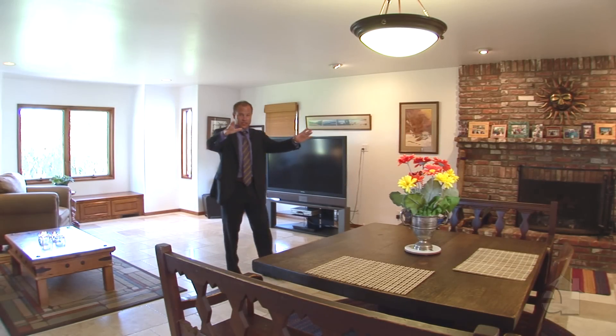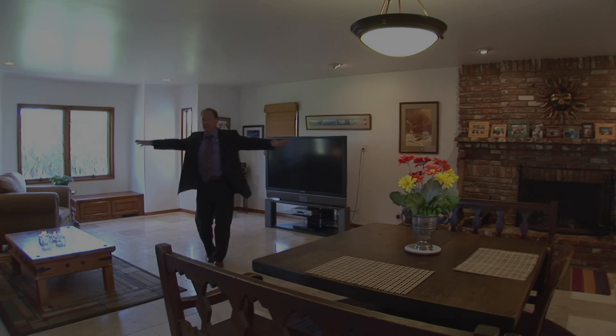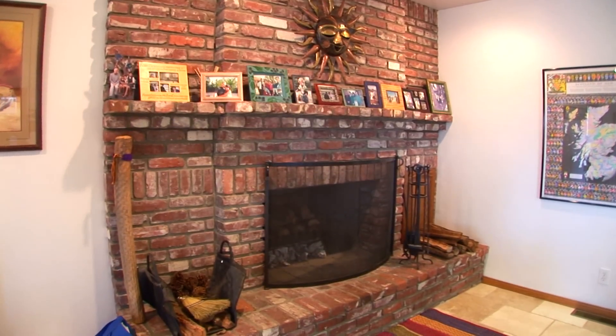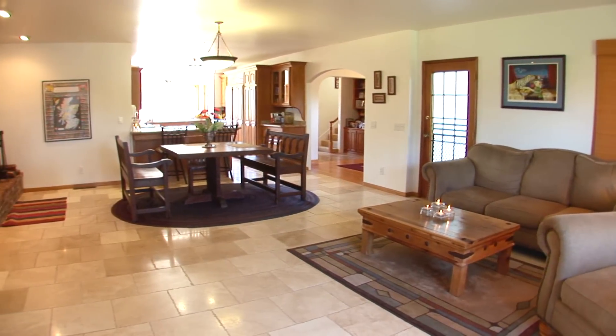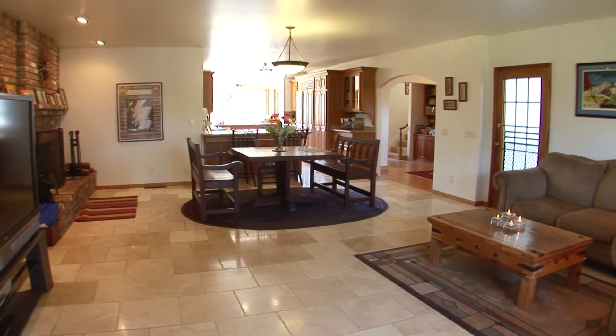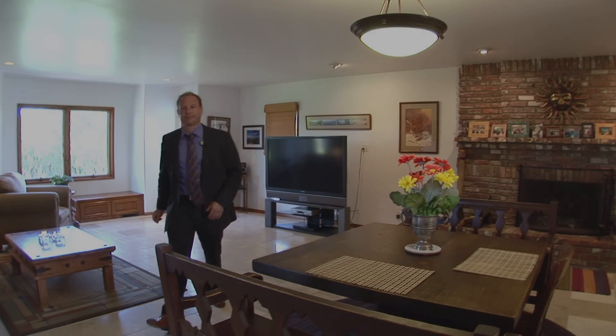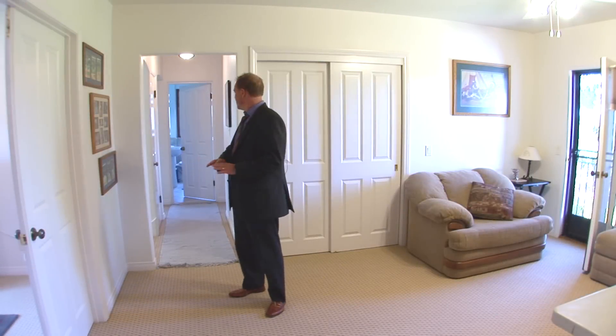We're in the great room off the kitchen — a big spacious room with lots of natural light and a gorgeous used-brick fireplace, with plenty of room for anything you want. There's another door going out to a nice covered patio heading out to the front garden.